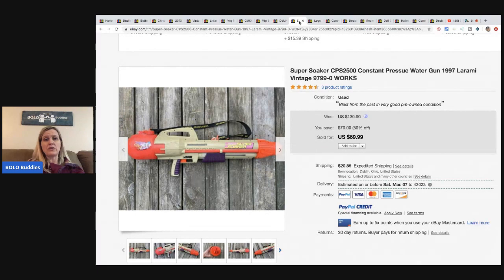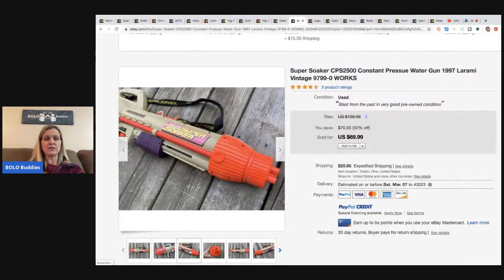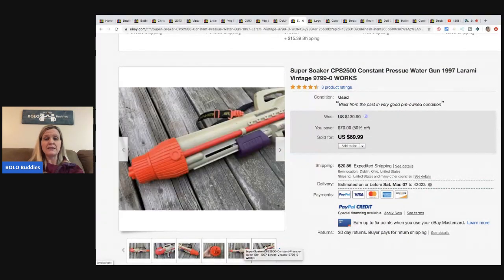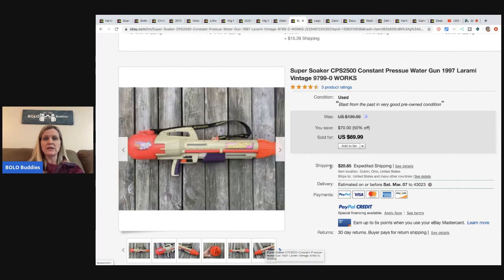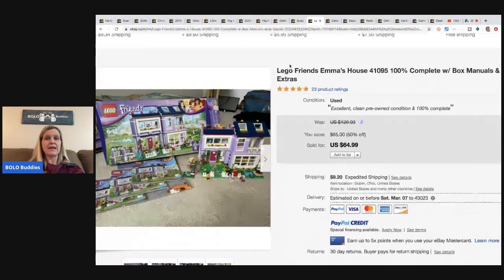Next is a Super Soaker - another good one. He got it at Goodwill for $3.99 and sold it for $69.99. This is one I've talked about in my Bolo Buddies Facebook group - if you're not in there, definitely check it out. I'm also on Instagram, Twitter, and Pinterest.